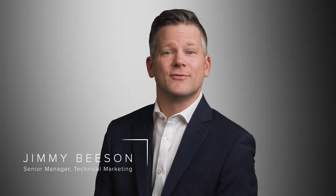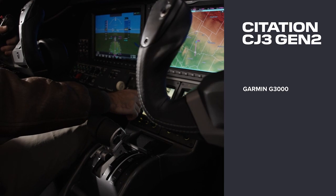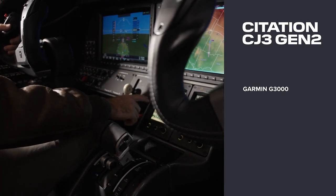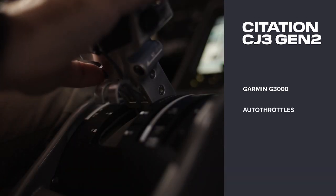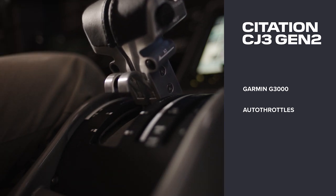The Cessna Citation CJ3 Gen2 is a jet that feels as good to the pilot as it does to the passenger. The aircraft offers a proven and trusted avionics system with the latest Garmin G3000 software and hardware. This includes autothrottle technology to experience decreased pilot workload with increased peace of mind as you operate with precision.